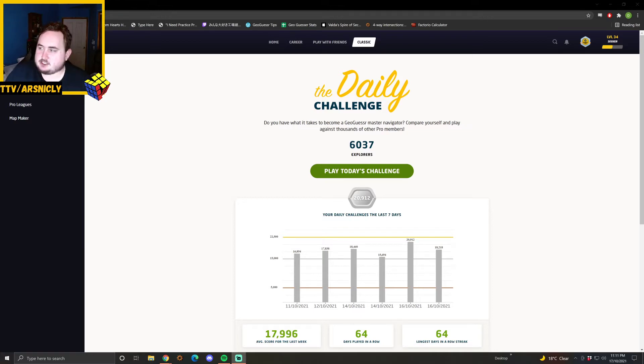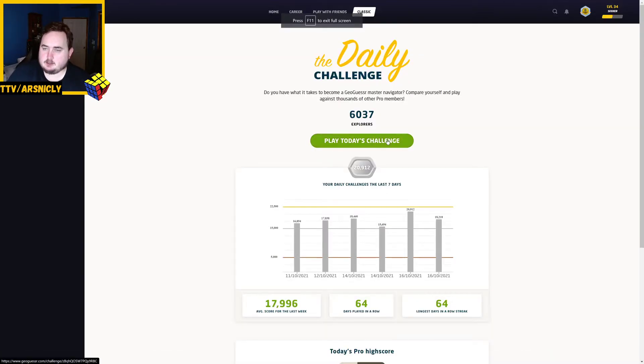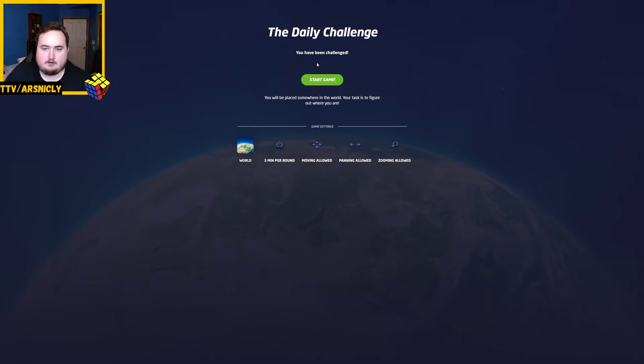Welcome to my GeoGuessr daily challenge. I believe day 59 in a row. Let's make this full screen and get going with today. Hoping to continue the silver streak we've been having.